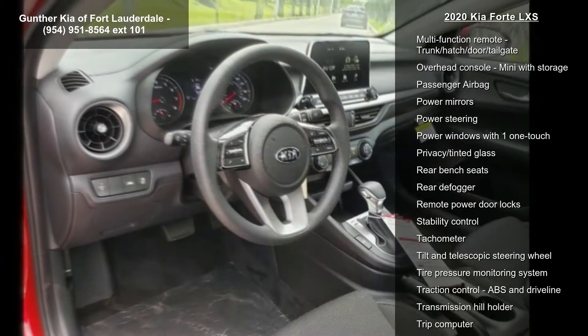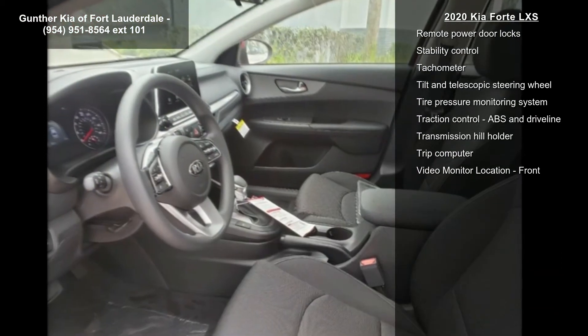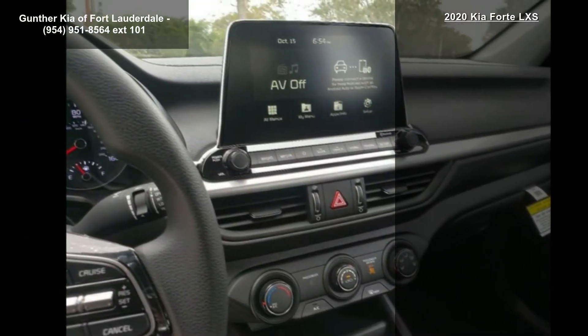4 doors, 4-wheel ABS brakes, air conditioning, audio controls on steering wheel, Bluetooth, center console, full-width covered storage and clock.